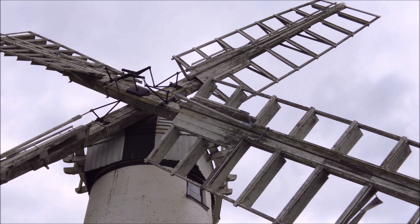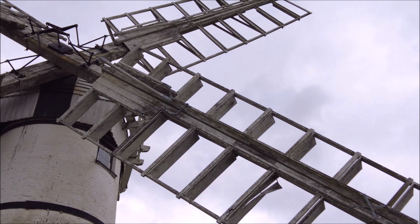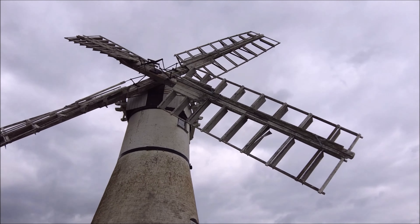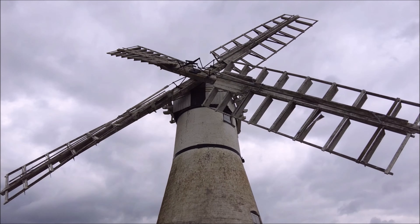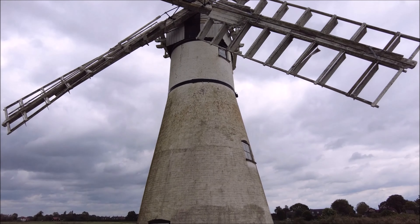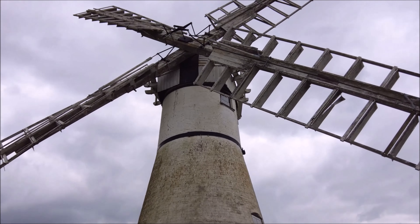Standing here, there's a real sense of peace. Thurn Mill is more than just a historic site — it's a living reminder of the connection between the people of Norfolk and the land they've worked so hard to preserve. Whether you're a lover of history, an admirer of engineering, or just someone looking for a peaceful escape, Thurn Mill has something for everyone. It's a small but important piece of Norfolk's past that continues to captivate visitors today.